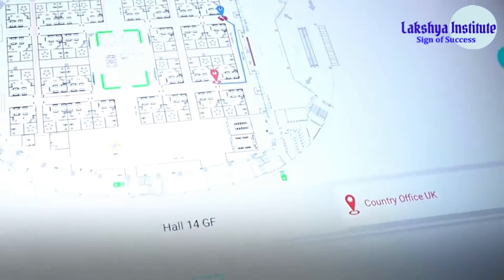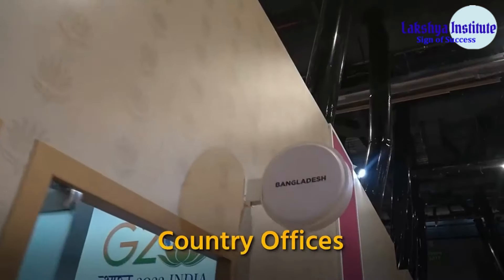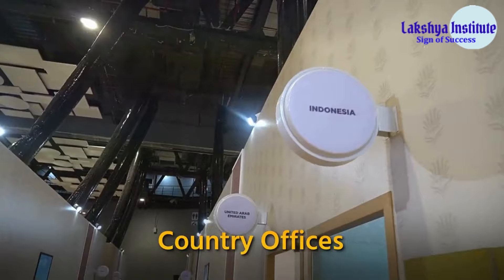There are country offices — we can visit some of them. There are 29 offices of different G20 and invitee countries, and 14 offices of international organizations.